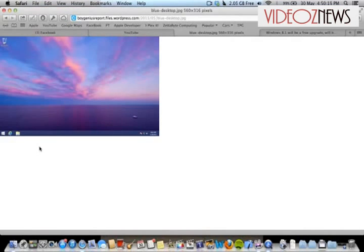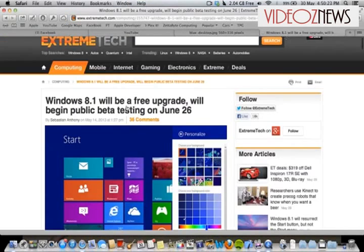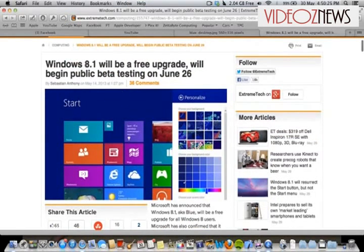You'd be the judge of this. Leave a comment below, let me know what you think, and if this is a good move for Microsoft. Basically, you can expect a Windows 8.1 upgrade very soon.